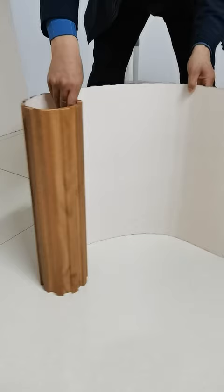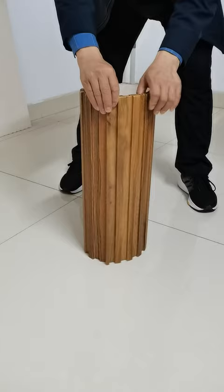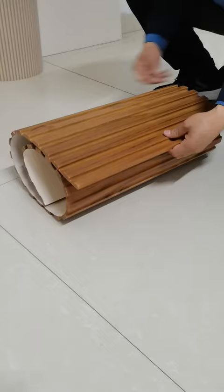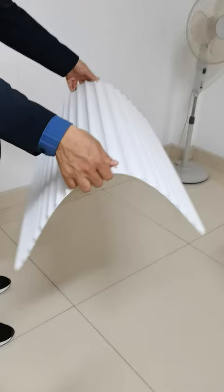PVC Coated Fluted MDF is a type of MDF medium-density fiberboard that has a layer of PVC polyvinyl chloride coating on its surface to give it a smooth, moisture-resistant finish. The fluted pattern on the surface is created by cutting grooves or channels into the MDF before the PVC coating is applied.